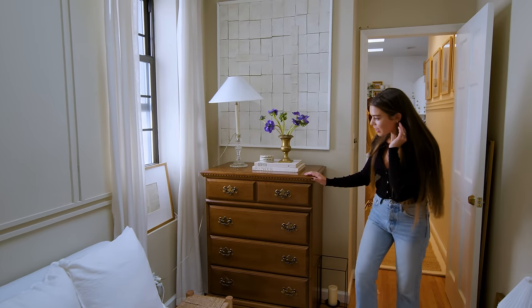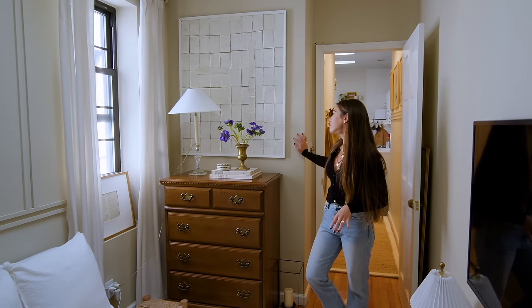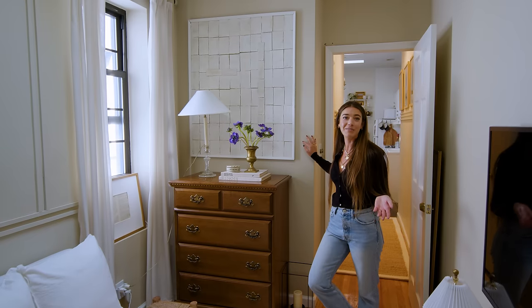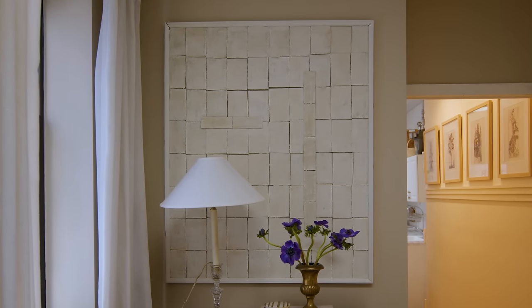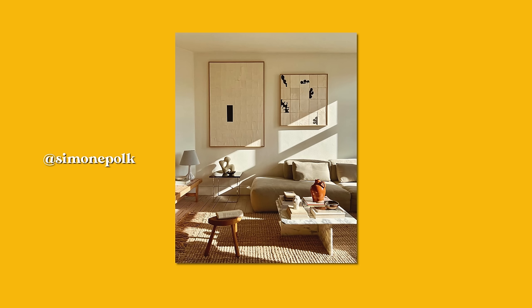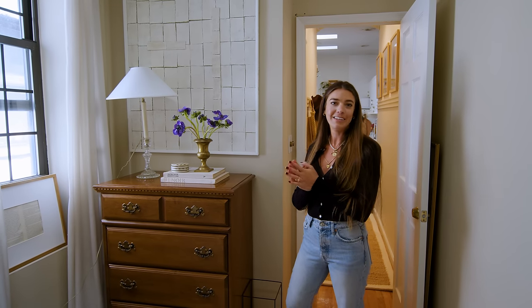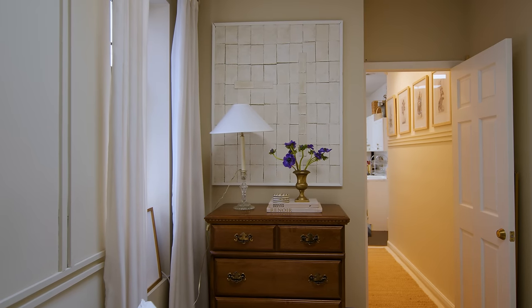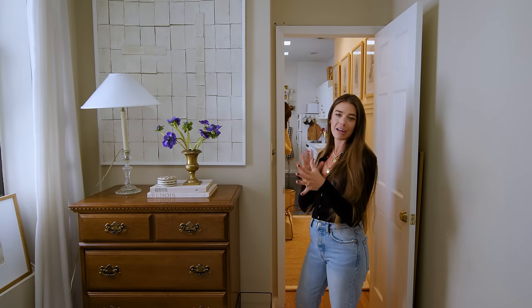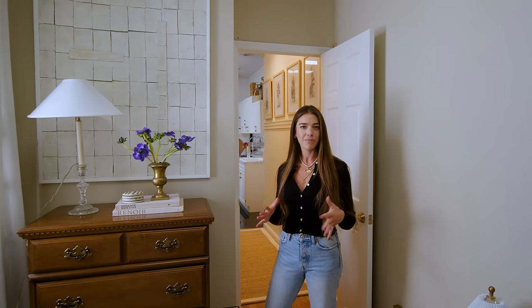Over here I have this dresser — a dresser is just so good for storage. On the wall I have a piece of artwork that I made myself out of cardboard, specifically Amazon boxes. I follow a woman on Instagram called Simone Polk who makes artwork using lovely fabrics she calls patches, and I thought I could achieve the same look with cardboard, paint, and baking soda. I prefer large statement pieces over a gallery wall — in such a small room, larger statement pieces really help it feel bigger.